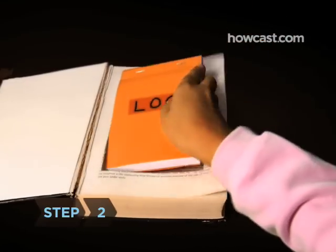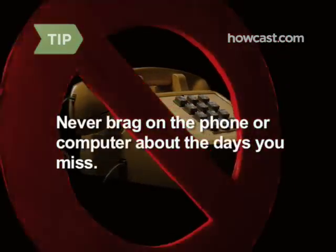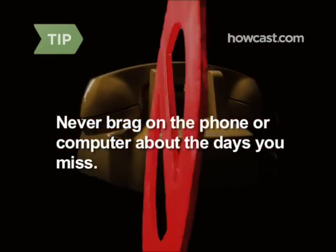Step 2. Keep a log of dates and excuses so you can prevent patterns from developing. Never brag about missing days over the phone, email, or IM. You never know when your communications might be intercepted by an adult.